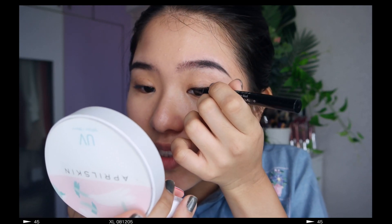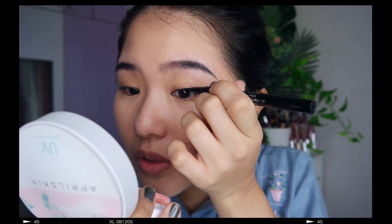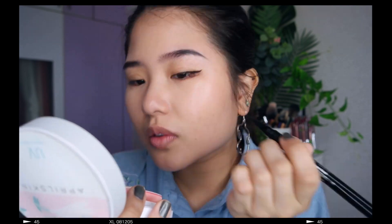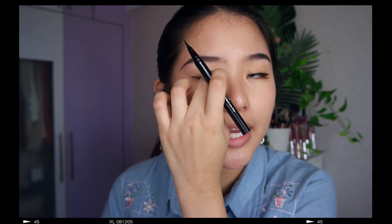With eyelash extensions this is usually the end of my eye makeup, but now that I don't have them I have to go in with eyeliner. I'm still using the Stila one — it's still my favorite. I usually draw my wing very very thin now. I draw a line to match it, start from the middle, work my way out, then go back in. I used to not do that and I'd always go too high up and have to erase the center part.